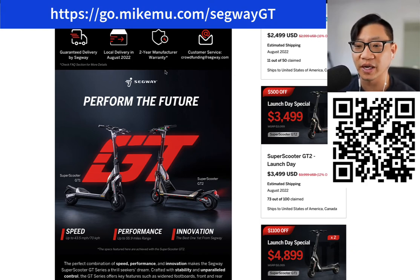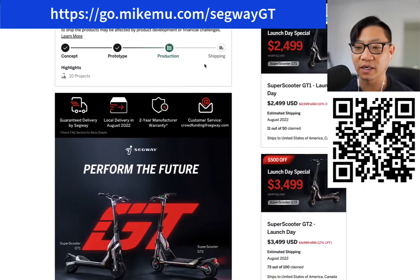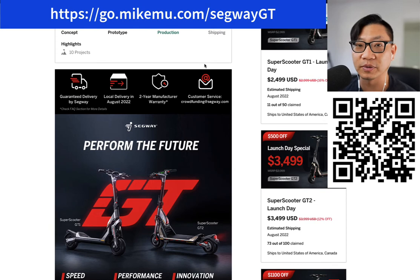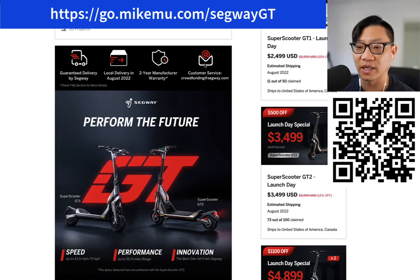There's also going to be a two-year manufacturer warranty, which is fantastic, though it doesn't cover the entire scooter. Check the frequently asked questions for more details. You can actually reach them at crowdfunding@segway.com for customer service during this campaign. A lot of people comment below and hopefully get questions and answers posted that way.